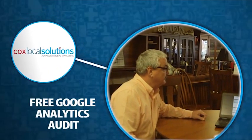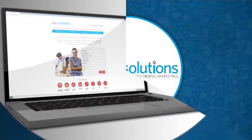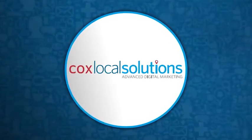Get those answers and more with a free Google Analytics audit from Cox Local Solutions, a Google Premier Partner. Order your free audit at coxlocalsolutions.com. Cox Local Solutions — advanced digital marketing.